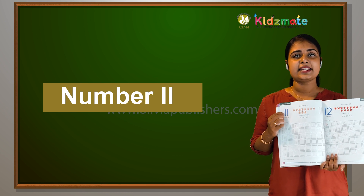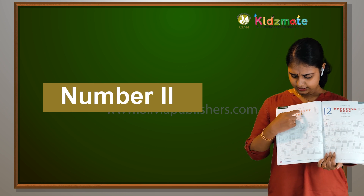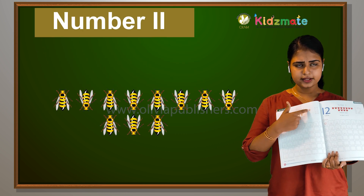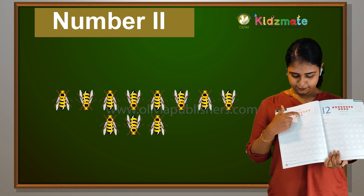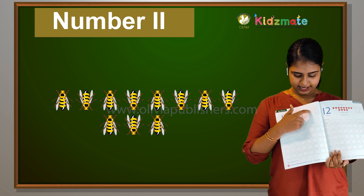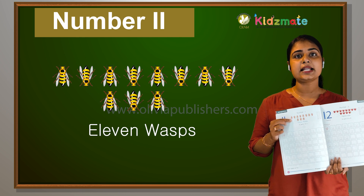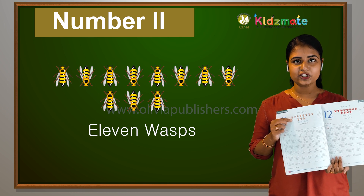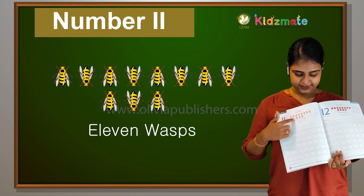What is this? This is 11. So do you see wasps here? How are you all counting? 1, 2, 3, 4, 5, 6, 7, 8, 9, 10, 11. 11 wasps — wasps in the hole. So you have 11 wasps here.